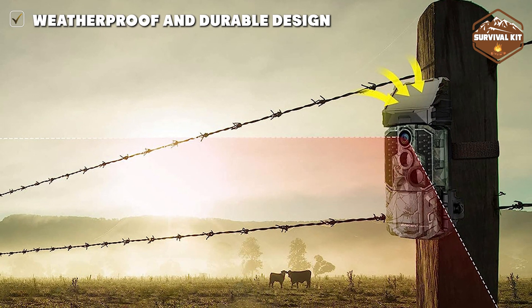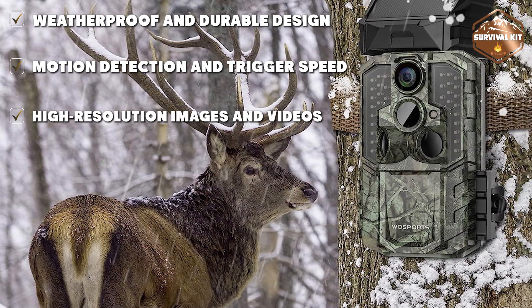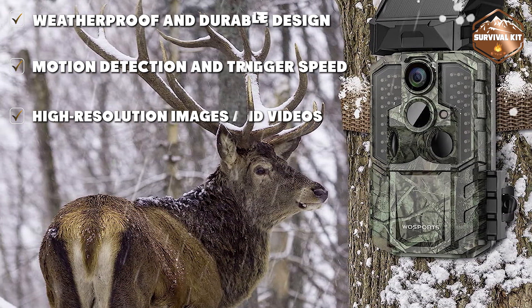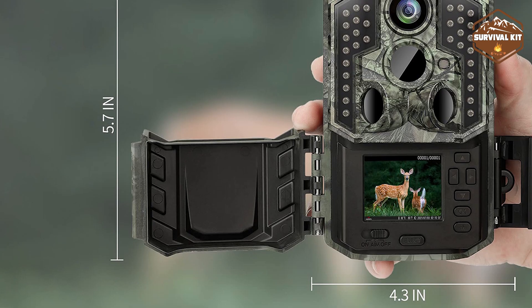It can record high-definition videos at 4K resolution, capturing every minor detail. The body is waterproof and rated IP66, making it suitable for outdoor applications.